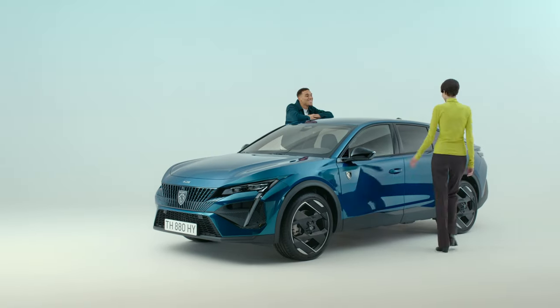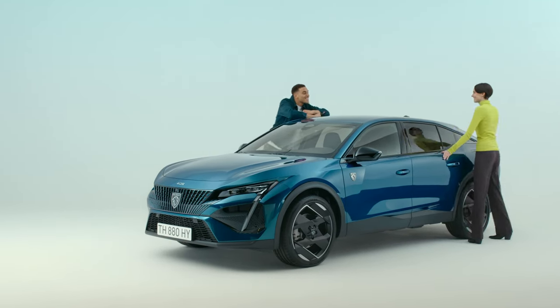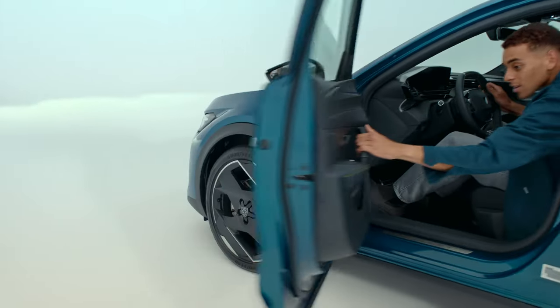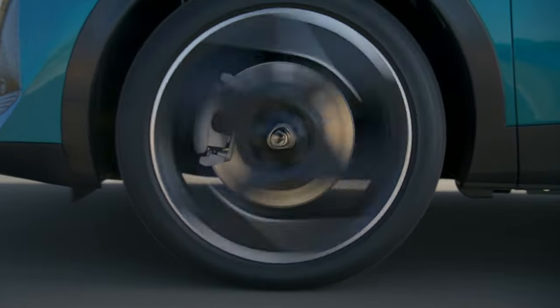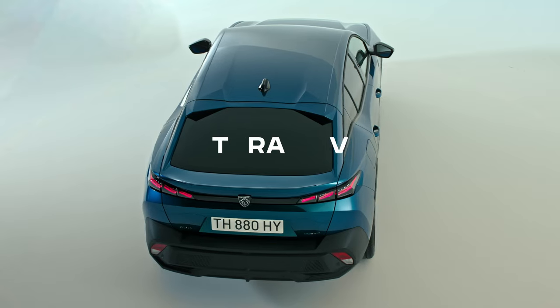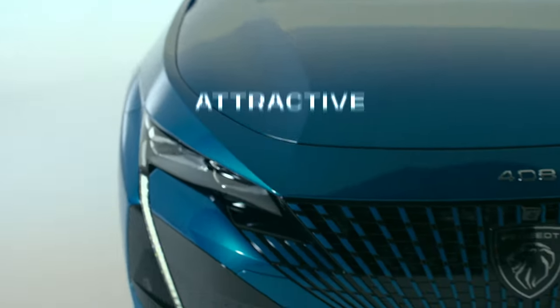Introducing the new Peugeot 408. Timeless design has nothing to hide. Every view from every perspective has a clear intent. Disrupt from every angle.